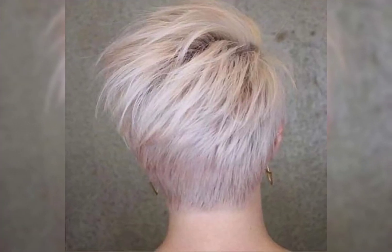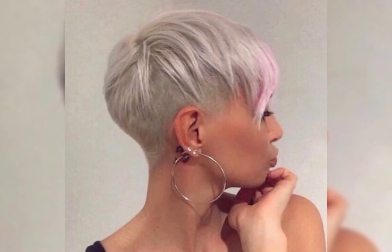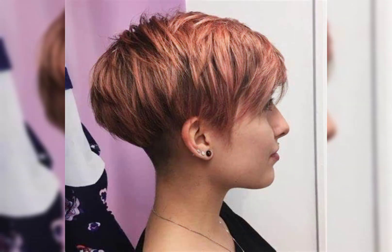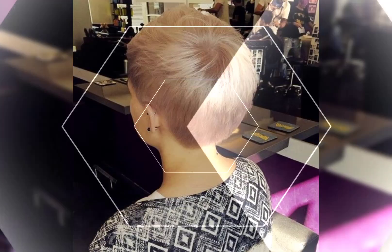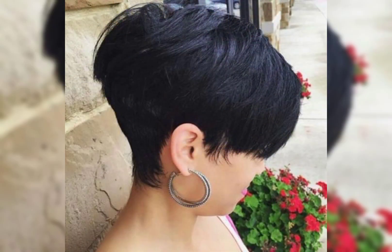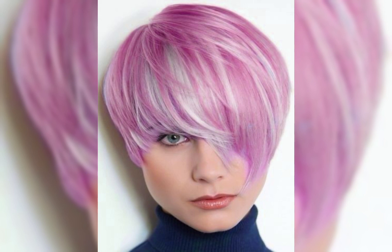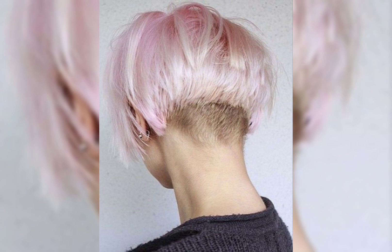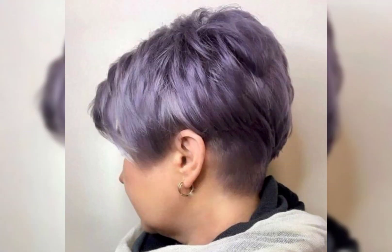The bob pixie haircut is a trendy and chic hairstyle that combines the classic bob with the edginess of the pixie cut. It typically features a shorter length at the back and sides while the top is left slightly longer for added texture and styling options. This haircut is perfect for those who want a versatile and low maintenance look. It can be styled sleek and polished or tousled for a more casual vibe. The bob pixie is all about embracing your individuality and rocking a confident, stylish look.